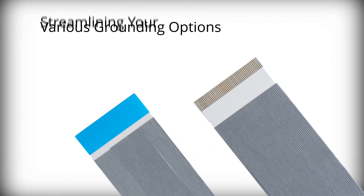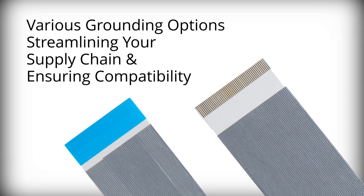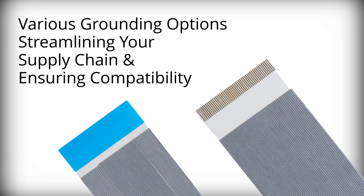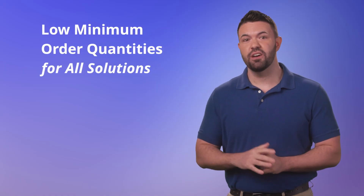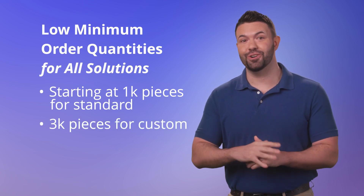Molex serves as a one-stop shop providing both cables and connectors, streamlining your supply chain and ensuring compatibility. With low minimum order quantities for all solutions, PrimoFlex flat flexible cables are the smart choice.